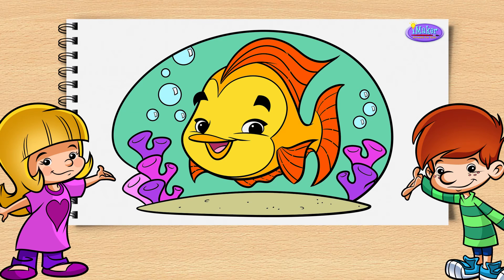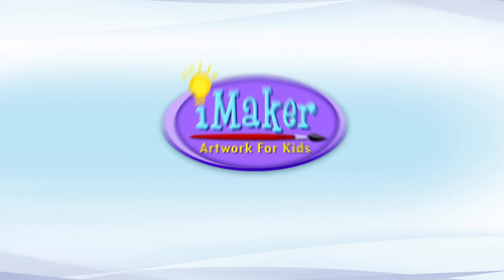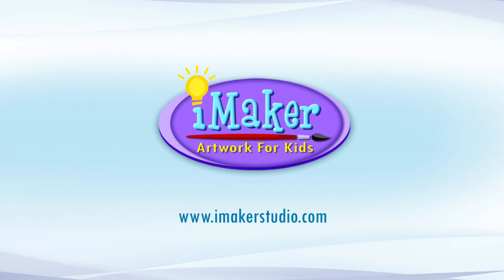It's done! Don't forget to subscribe to our channel to access all our content! All our products are available at www.imakerstudio.com